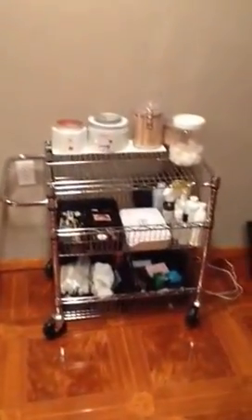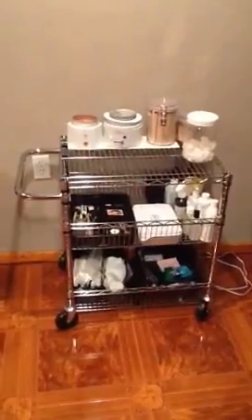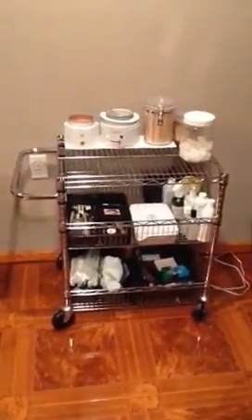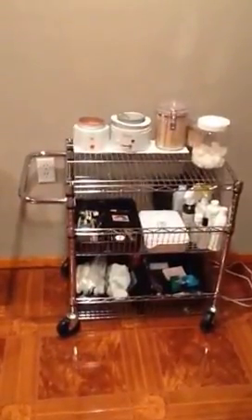My waxing and facial station — Walmart, I think it was $35 or $37. The canisters, Walmart of course. I keep my lashes, brows, chemical peel items, and all that stuff inside of there. Let's go over to the nail station.